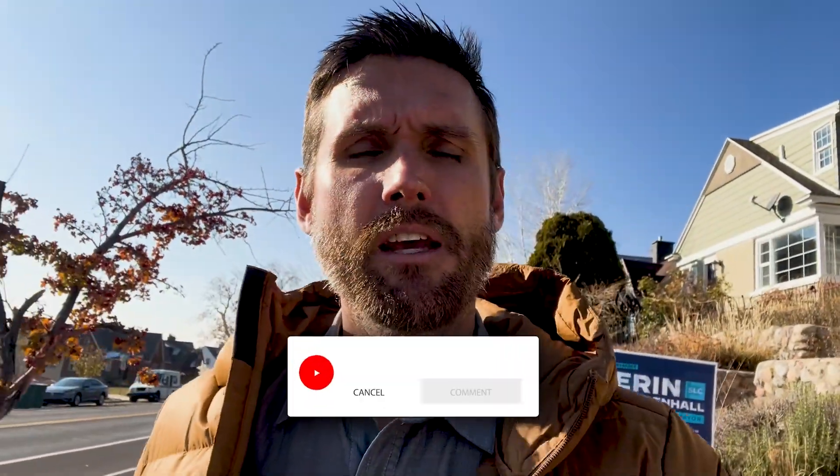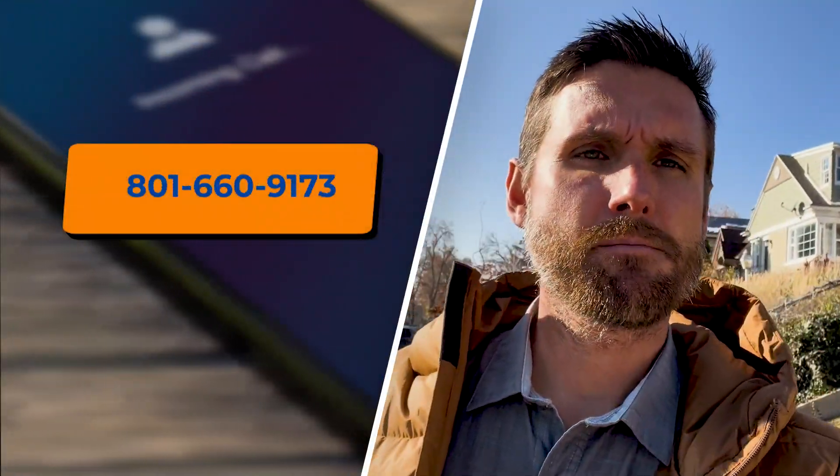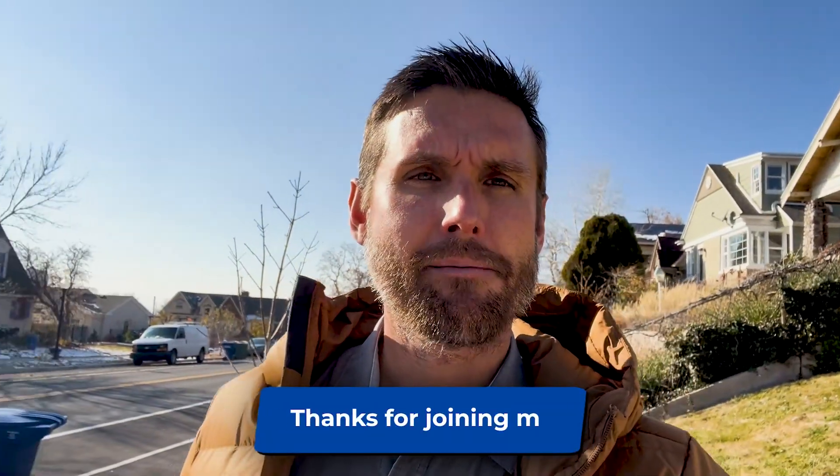Thanks for joining me. If you have questions, feel free to reach out. I do sell houses in Salt Lake along the Wasatch Front. So if you're looking to buy or sell, or have questions about the real estate market here in Utah, reach out — my contact information is below. Thanks for joining me.